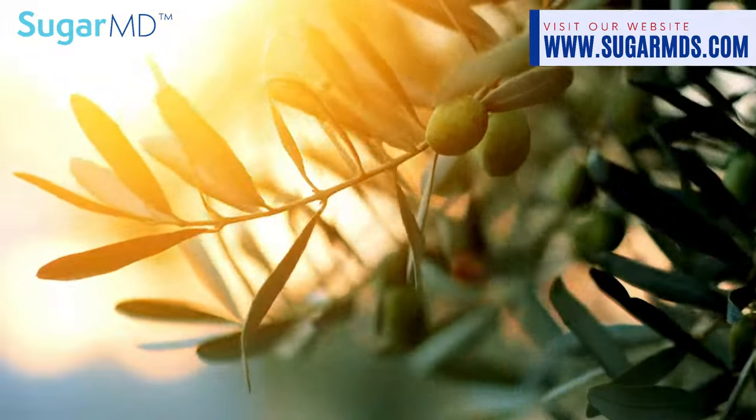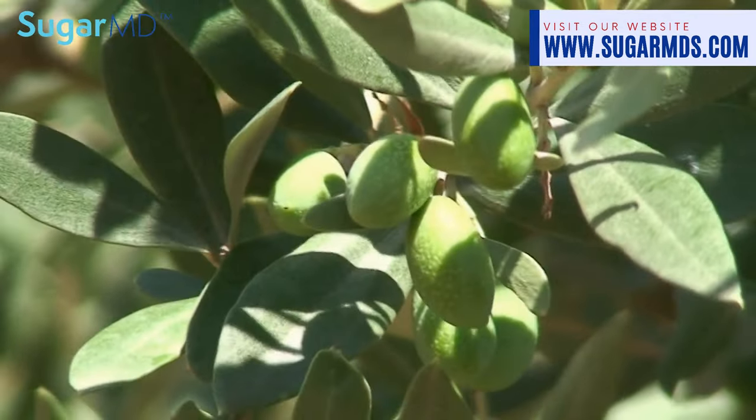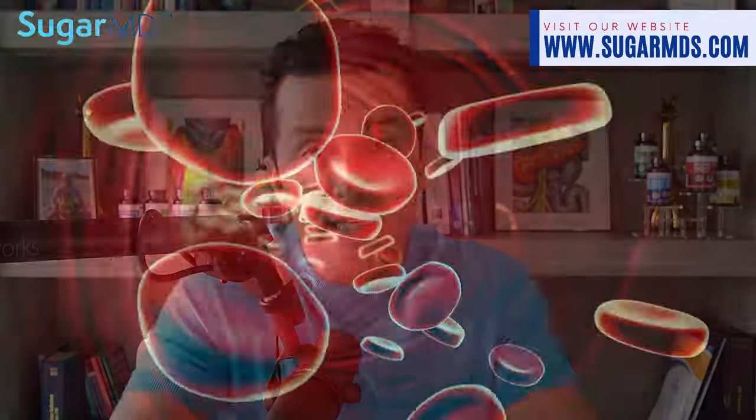Now let me tell you about the other superheroes in our Diabetes Tea blend. We have olive leaf extract swooping in with its own health crusade. You know olives are good for you, olive oil is good for you — of course olive leaves are good too. This leafy legend has been known to use its polyphenolic compounds to bring high blood sugar levels down to a more manageable number.